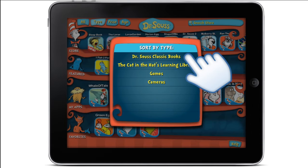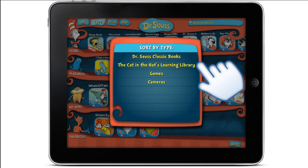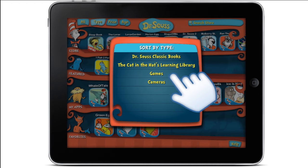Sort by Dr. Seuss classic books, the Cat in the Hat's Learning Library, or Dr. Seuss themed games and cameras.